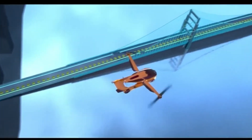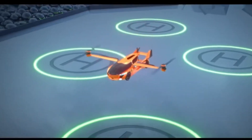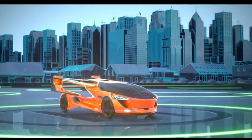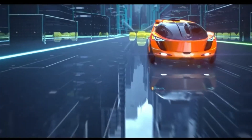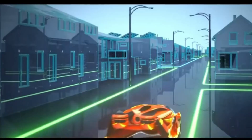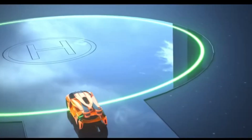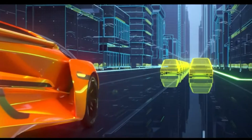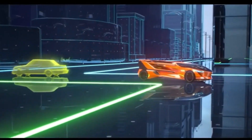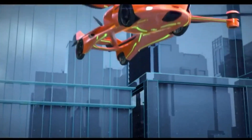It also features a pusher propeller at the rear for horizontal thrust during flight. The Aeromobile 5.0 is envisioned to operate autonomously, reducing the need for human intervention and enhancing safety during travel. It is designed with a range of approximately 435 miles, making it suitable for medium to long-distance trips. Safety features such as airbags and a full aircraft parachute system are incorporated into the design to ensure passenger safety in case of emergencies.